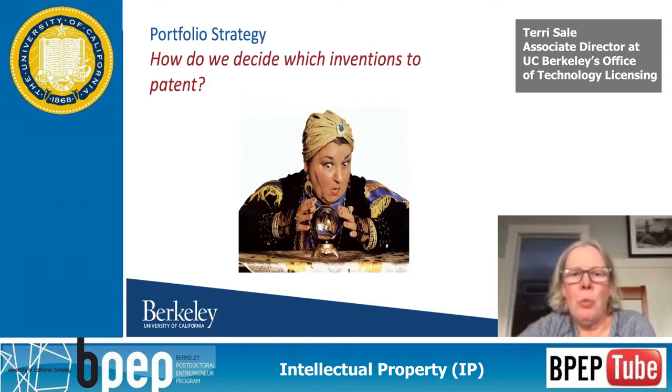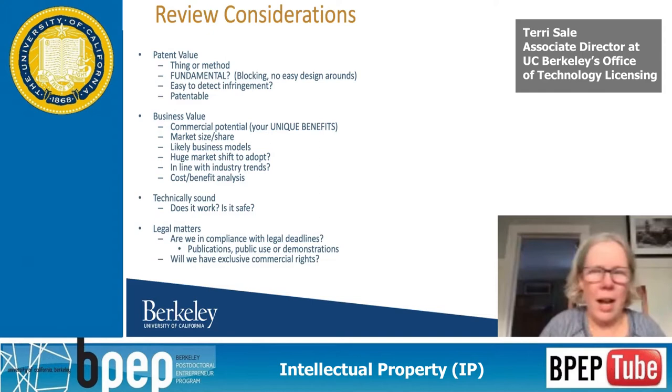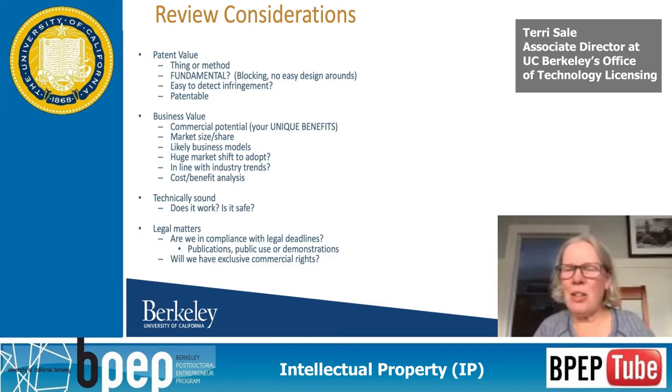So how do we decide what inventions to file patent applications on? There are a number of things we'd love to know the answers to before we file. One of the bigger ones for us is: is it a method or is it a thing? Is it a compound or is it a method of making? We ask this because of how easy it's going to be to enforce a patent. If the only way you can figure out how someone's making it is to sneak into their offices, it's not going to be easy to enforce.